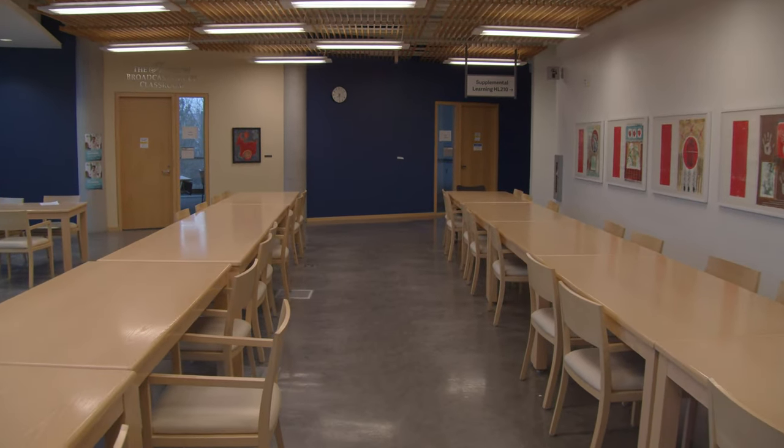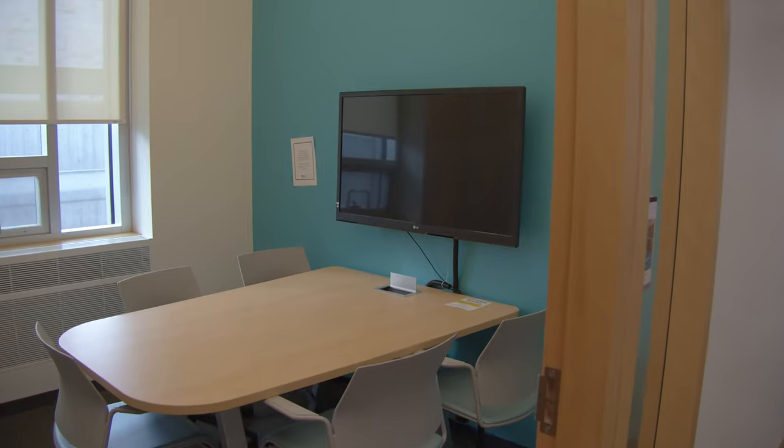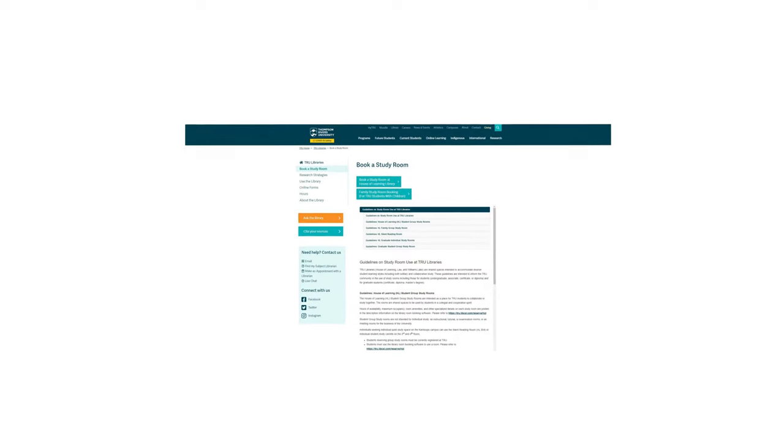If you like a more quiet space to study, we have our group study rooms. Let's go check those out. So this is our group study room. It comes with a whiteboard and a screen wherein you can display your presentations using your phone, and you can book these rooms using the library website.